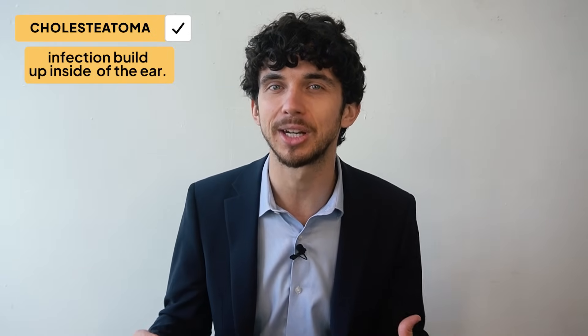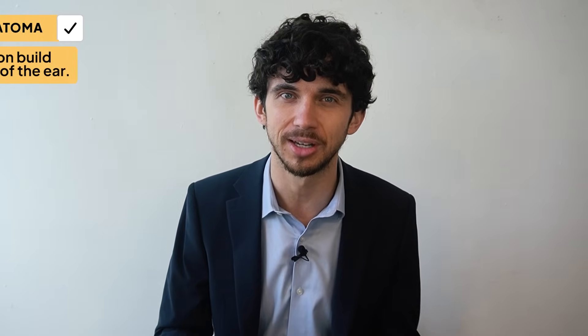Another cause of stapes issues is called cholesteatoma, which is an infection buildup inside of your ear, often related to ear infections. I usually see cholesteatoma cases after an eardrum bursts and it doesn't heal properly. I have my top tip coming up that I'm sure for some of you will make you go "uh oh, I've been doing that one wrong."